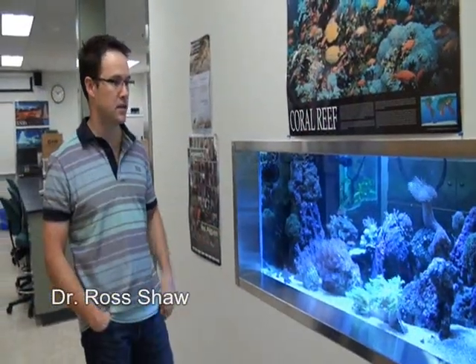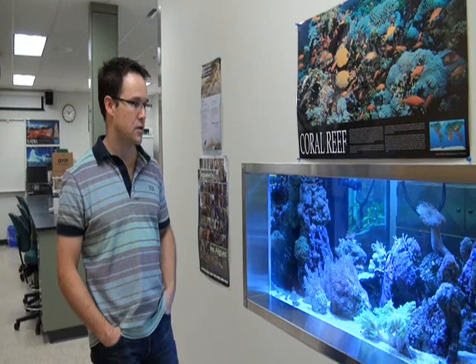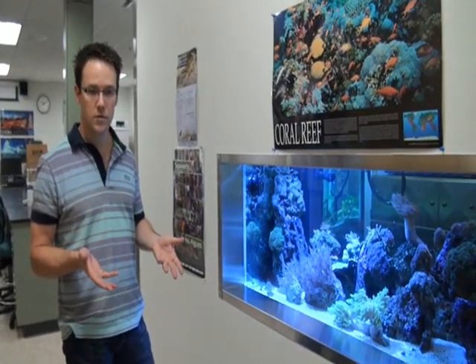My research here at MacEwan is actually in collaboration right now with the University of Hawaii at the Hawaii Institute of Marine Biology. What I do with that institute is we look at family relationships between corals — how they're related and how that impacts upon environmental preserves.